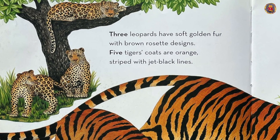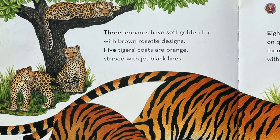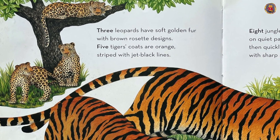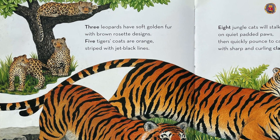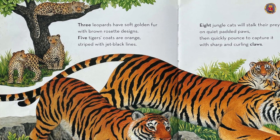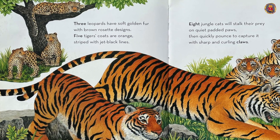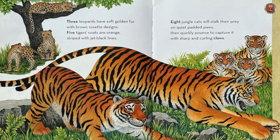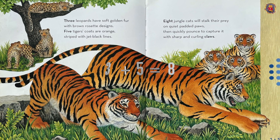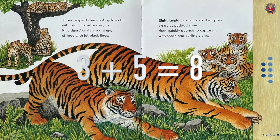Three leopards have soft golden fur with brown russet designs. Five tigers' coats are orange, striped with jet black lines. Eight jungle cats will stalk their prey on quiet padded paws, then quickly pounce to capture it with sharp uncurling claws. Three plus five equals eight.